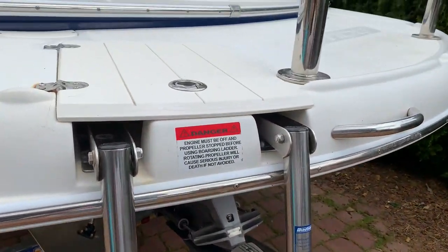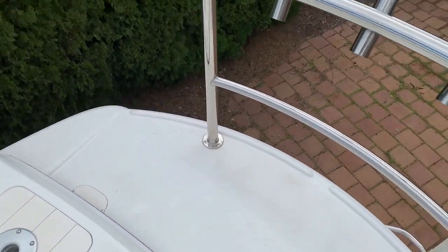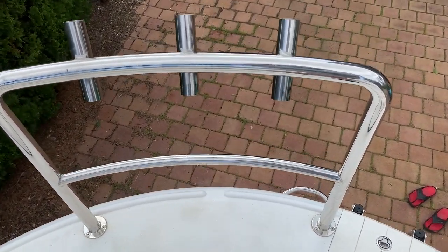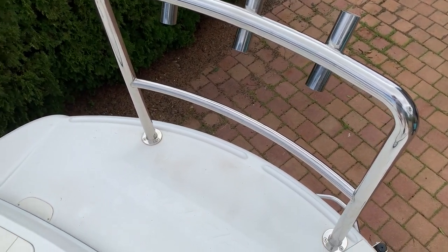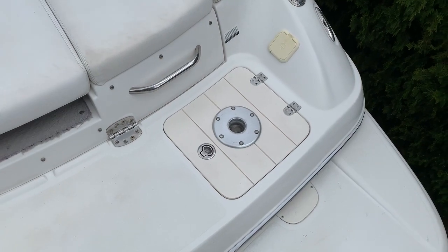There's a stainless steel ladder up onto the swim platform and this stainless steel rail has been custom built for this boat, with three rod holders if fishing's your thing. We use it for all manner of things — mounting the barbecue or flags on Australia Day — and it just adds an extra layer of safety and security when you're out on the swim platform. We also have a mounting point back here for an additional table.